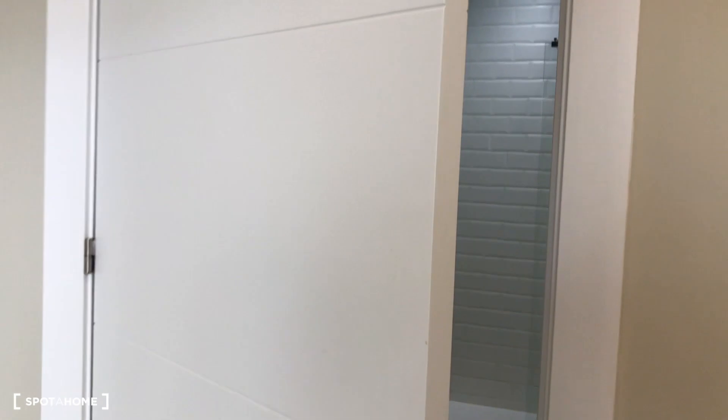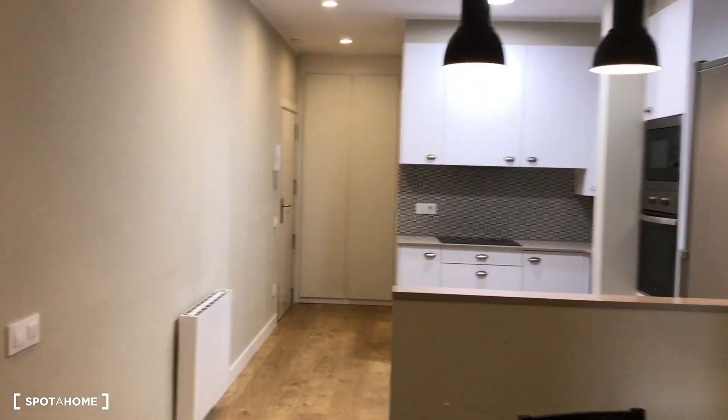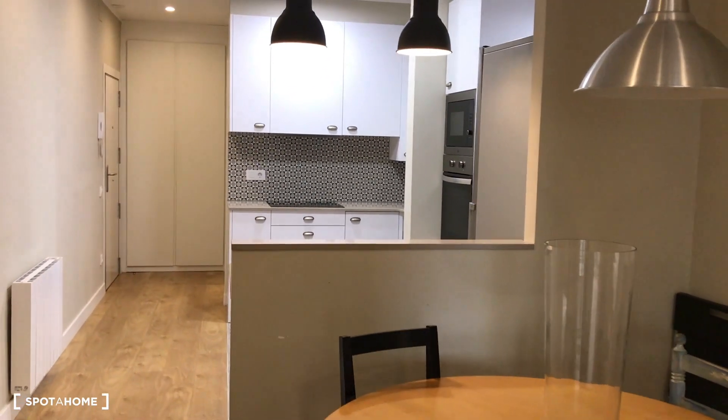So this is it, guys. It's a three-bedroom apartment: one single bedroom, two double bedrooms, one of which is exterior. You have seen that this is a beautifully reformed apartment in the heart of Gràcia. Thank you guys for watching this video, and see you very soon!